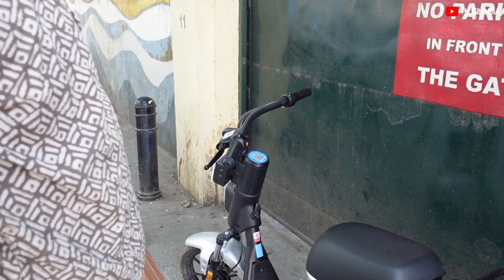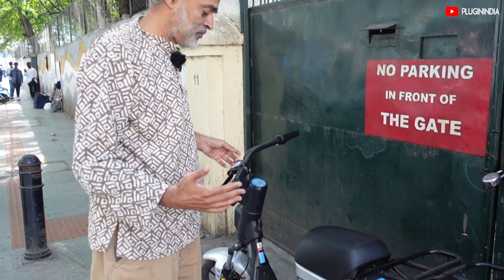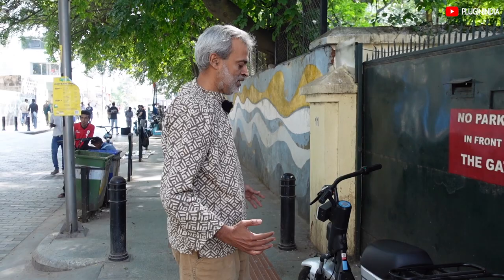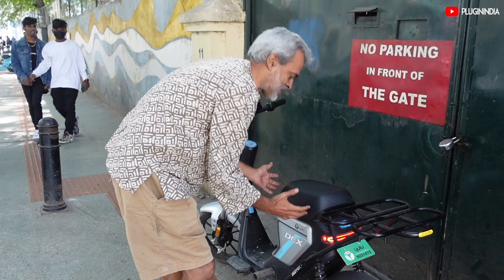When you drop the vehicle, you will find that the plastic parts don't get impacted. And all the electrical, electronics, and battery are sitting in this particular box.